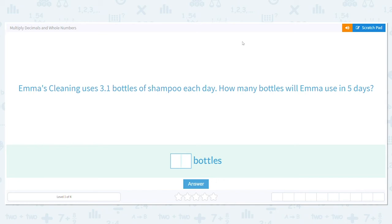Let's practice multiplying decimals and whole numbers. Multiplying decimals and whole numbers is really just like multiplying regular whole numbers, and then at the end you move the decimal. That's it.